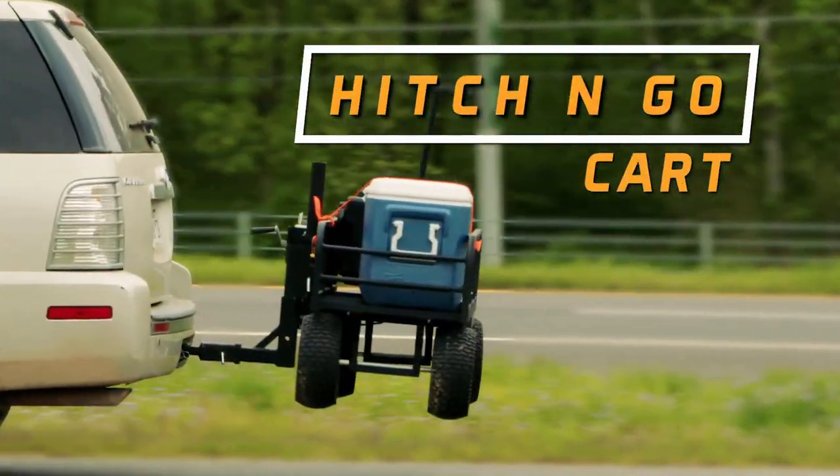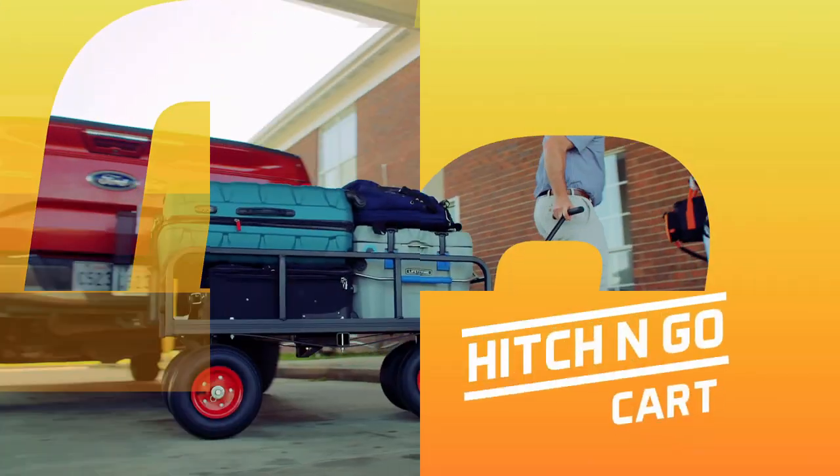Introducing the Hitch and Go Cart, the only cargo carrier that's also a luggage cart, beach cart, or dolly with hundreds of uses.